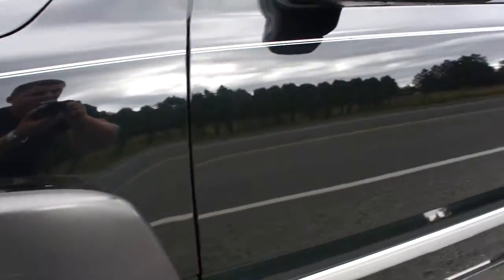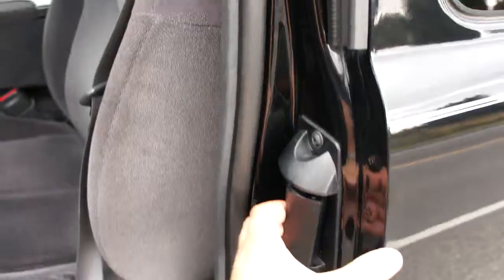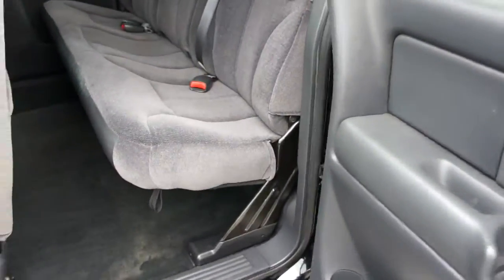Paint is all in really nice condition. It's a quad cab, so you get the back doors that open as well, making it a four-door.